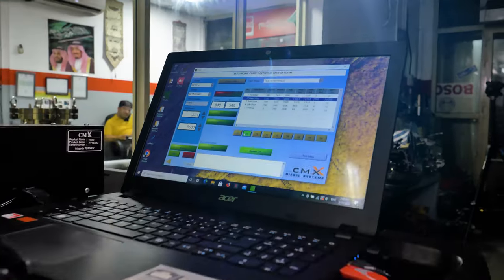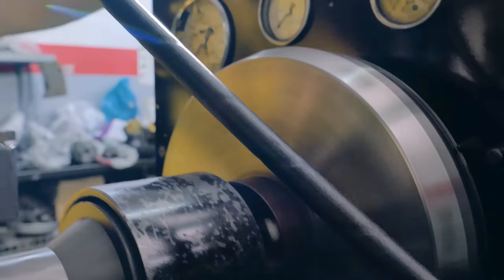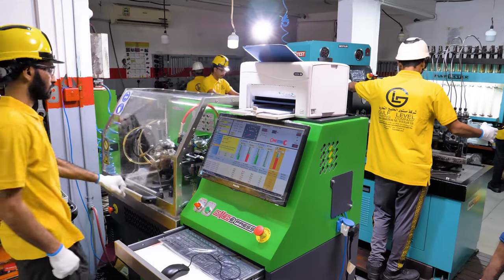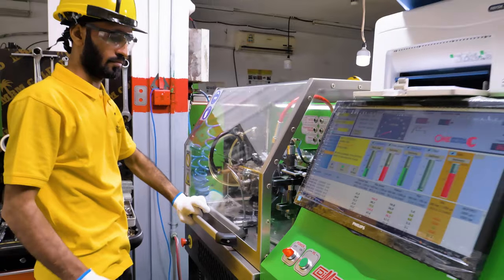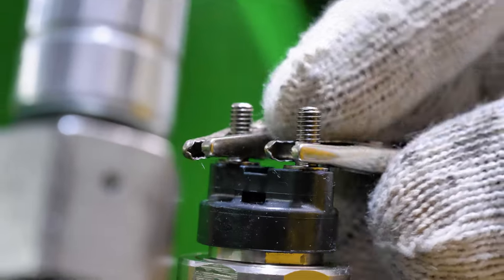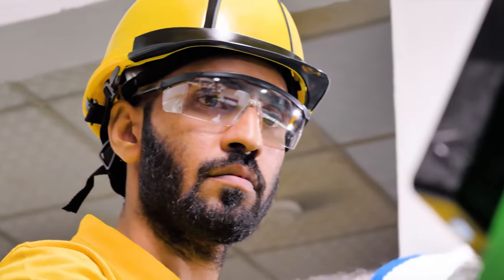The diagnosis and repair of fuel pumps and diesel injector methods have also become more sophisticated as a result of the new high-pressure diesel systems. The repair of modern diesel systems requires high-quality test equipment, high-precision parts, a high degree of cleanliness in the workshop, and the expertise of diesel specialists.